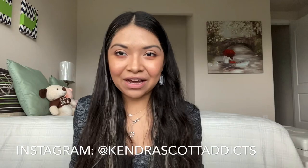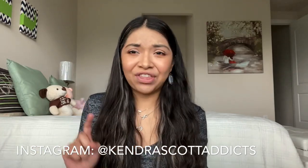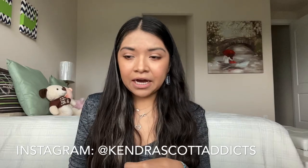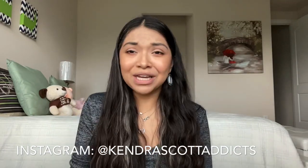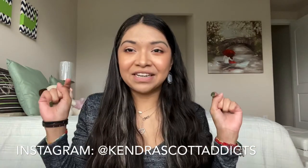Make sure to follow me on my Kendra Scott Instagram — I share all kinds of deals, sales, coupon codes, events, updates, and my most recent purchases over there. I'll have the link right here and down below. I'll also have my personal Instagram where you can see how I style my Kendra Scott. I will see you guys soon with another video — let me know what you want to see, and bye!